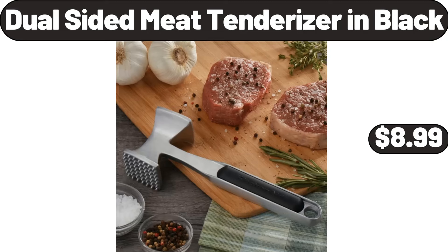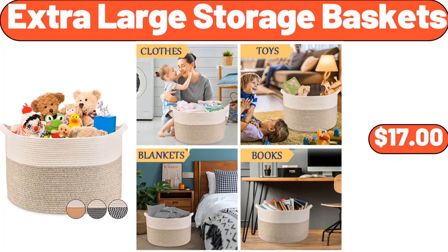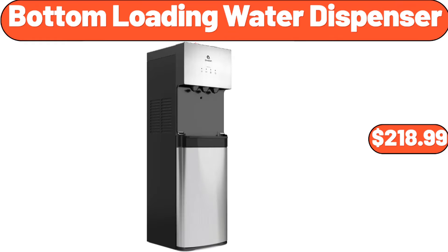Dual Sided Meat Tenderizer in Black, $8.99. Boulder Six Big Rolls Paper Towels, $6.89. Extra Large Storage Baskets, $17.00. Simply Nature Organic Peas or Corn, $1.59. Bottom Loading Water Dispenser, $218.99.